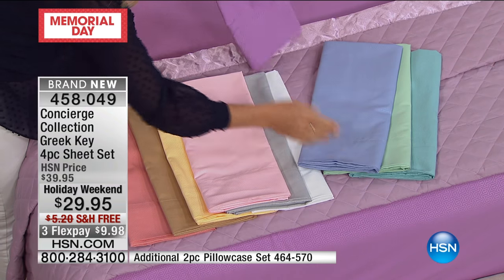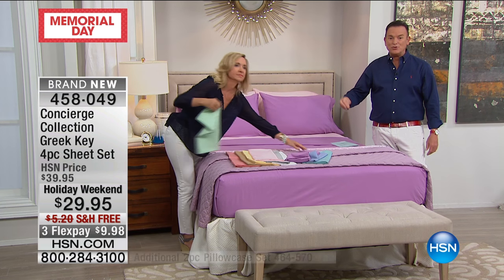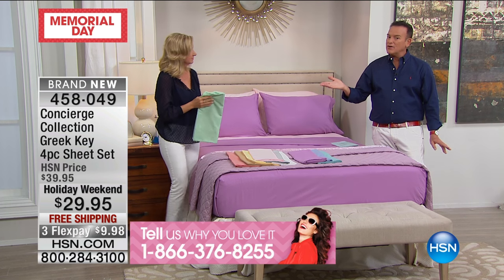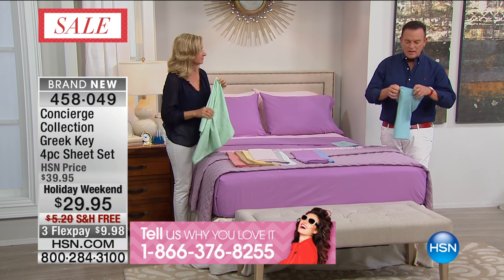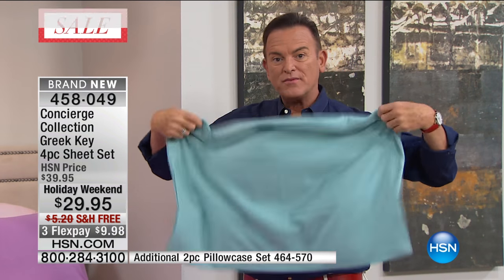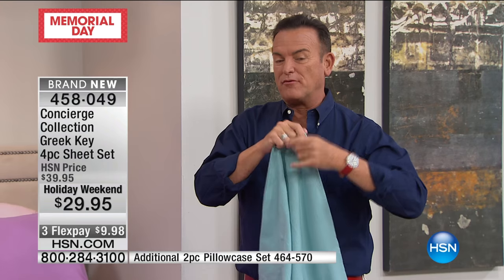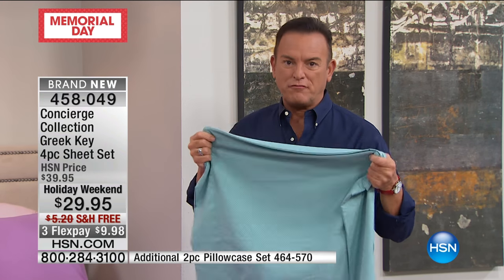We're going to open up our talk line again. The number to call is 1-866-376-8255, direct to our studio — it's a live show. Ellen and I want to hear your testimonial if you have microfiber sheets. People hear microfiber and think, 'I'm a hot sleeper.' You're going to love this, because this will wick moisture and it will not feel like polyester. The best way I can describe it: imagine if you were laying in bed on a bed of rose petals. That's what the fabric feels like.